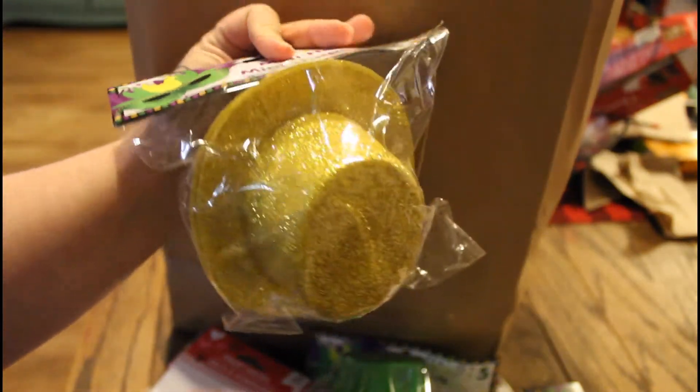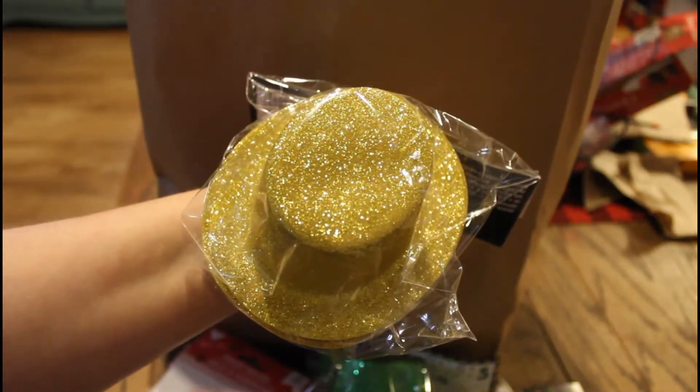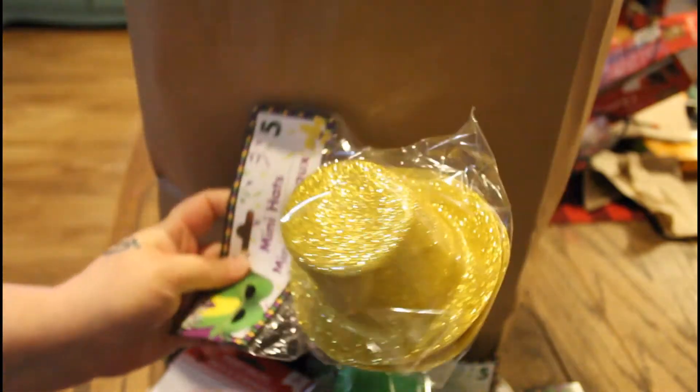Oh cool — here are the gold hats that I was telling you guys about. I cannot wait to decorate this tree. It's gonna look so cute with all these little hats all over the tree and the masks and stuff.